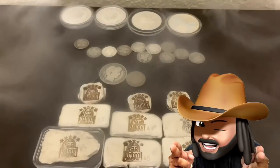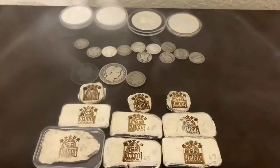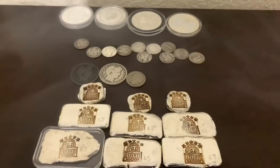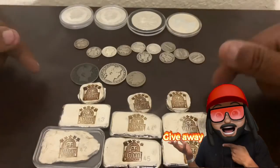So today, I went to my local coin shop and I picked up some awesome silver. I believe you guys are going to like it today. And also, since I am showing some pickups that I actually received from a local coin shop, you know what that means — I am going to be doing a giveaway. So guys, make sure you tune in and we're starting right now.